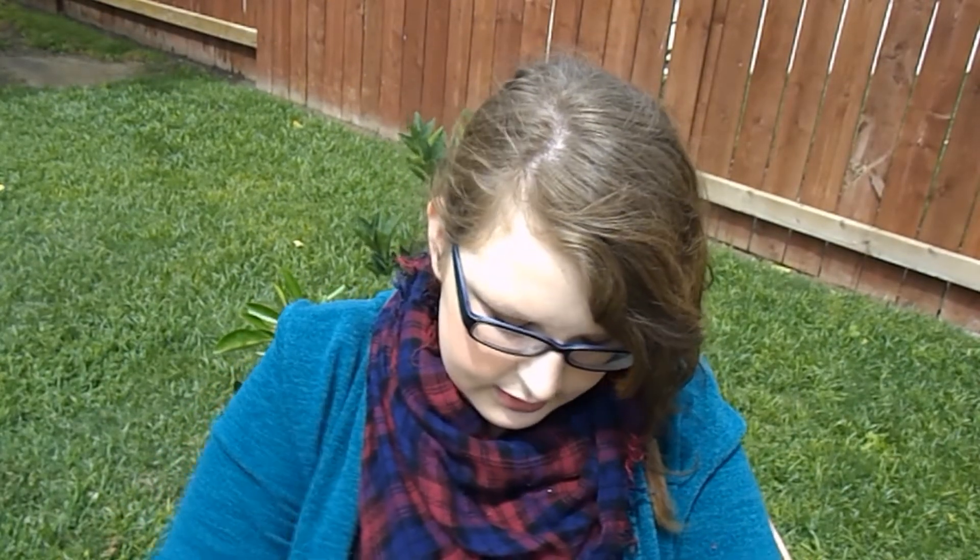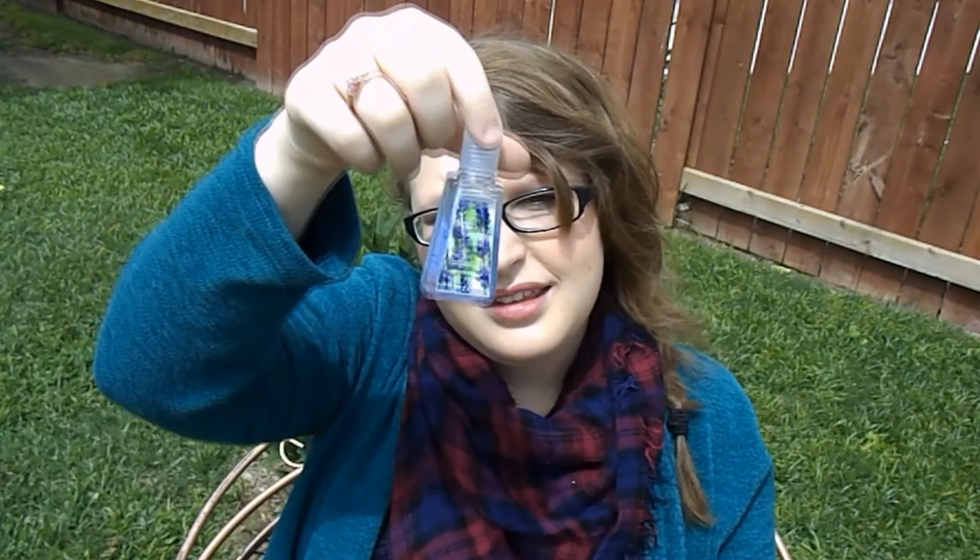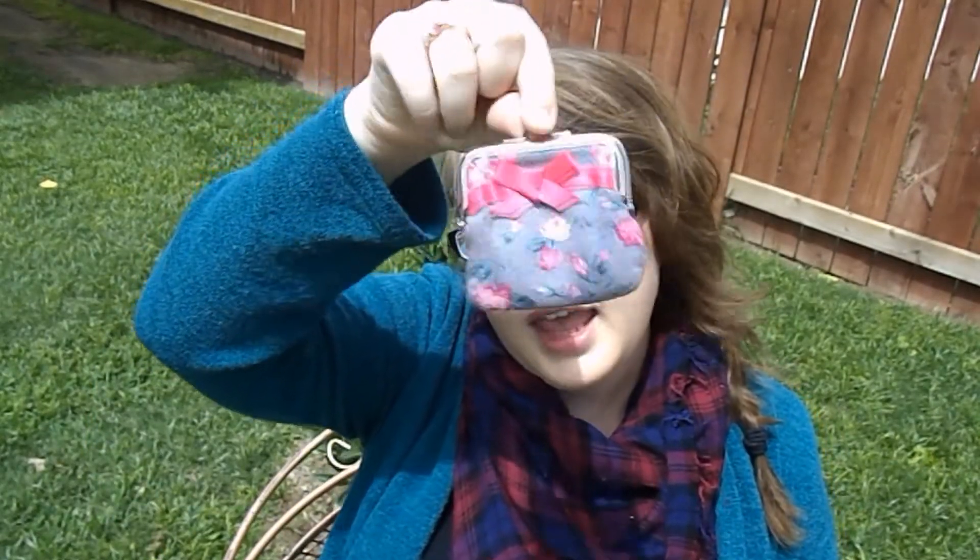Next is hand sanitizer — Bath and Body Works Fresh Lavender. I love it, lavender is one of my favorite scents. I also have a fork — I don't know where I got it, but it's in there. There's an envelope with some personal information, probably a check stub. And I have a cute little change holder from Forever 21, about $1.50, where I put all my loose change so it's not rolling around in my bag.